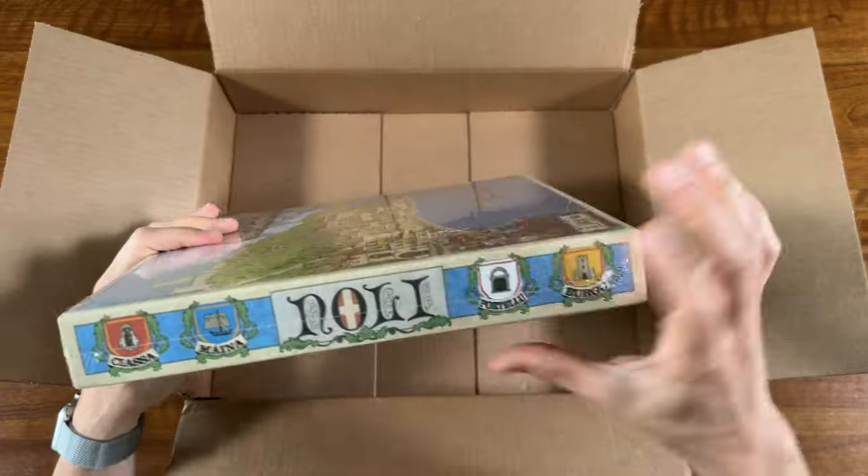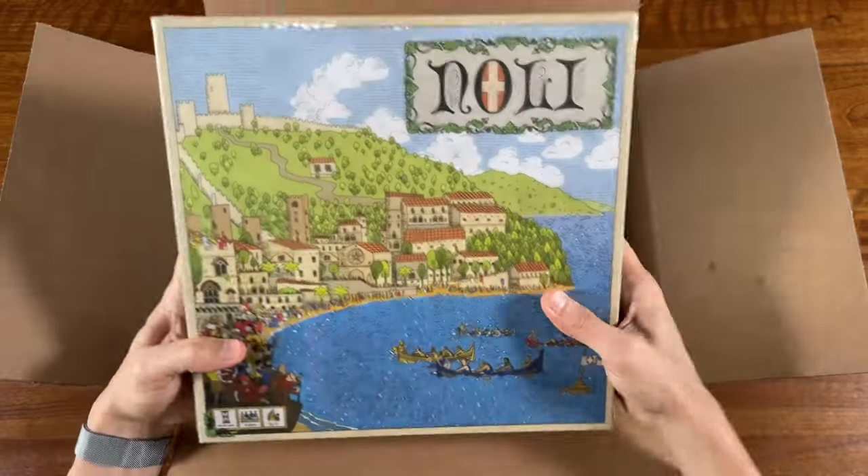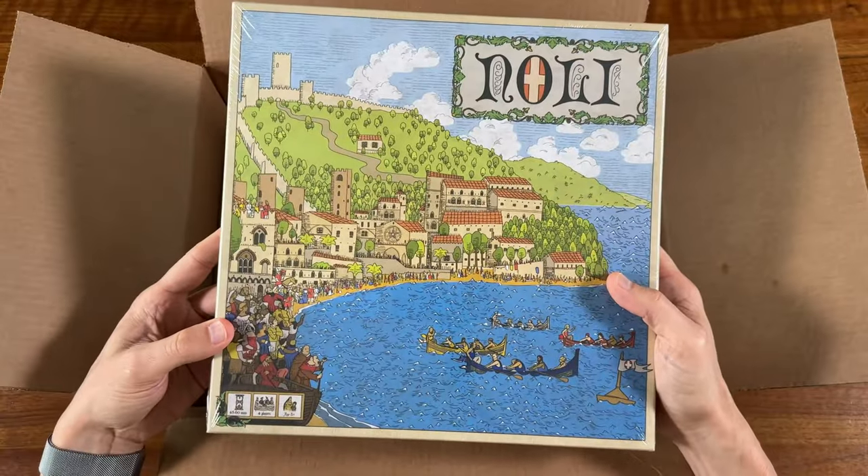Wow, this is actually a thinner box than I was expecting. So hey, a successful Amazon order.